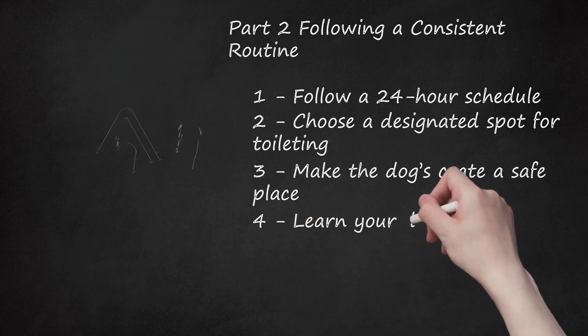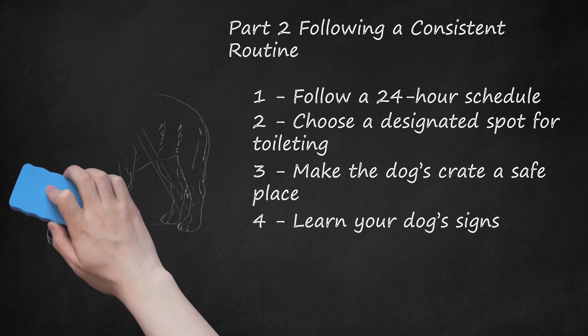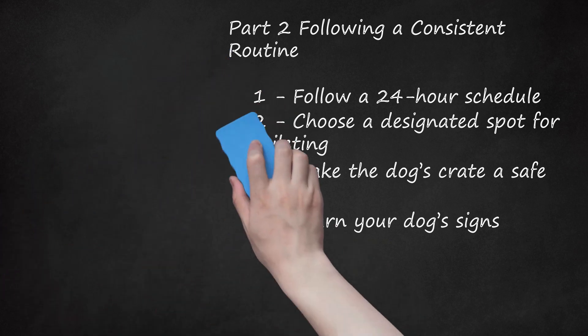Step 4: Learn your dog's signs. Pay close attention to your dog so that you learn when he has to go. This might include the dog walking around stiffly or in circles, sniffing the floor like he's searching for somewhere to pee, or letting his tail rest in a strange position. If your dog looks like he needs to relieve himself, take him out to his designated spot right away, even if you're not at your scheduled potty break.